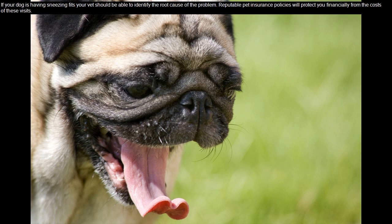If your dog is having sneezing fits, your vet should be able to identify the root cause of the problem. Reputable pet insurance policies will protect you financially from the costs of these visits.